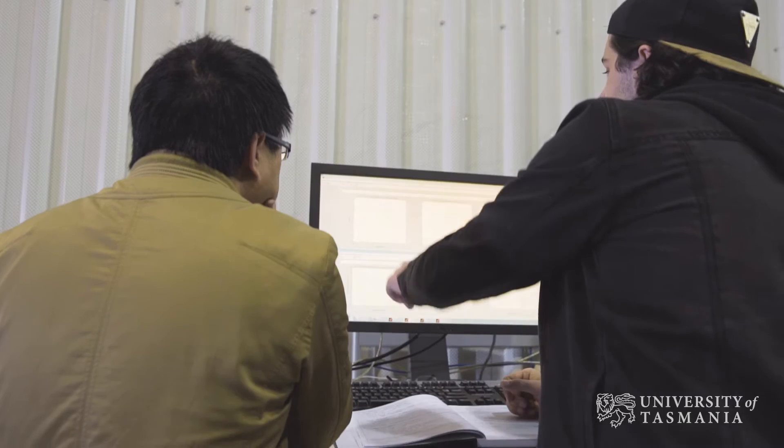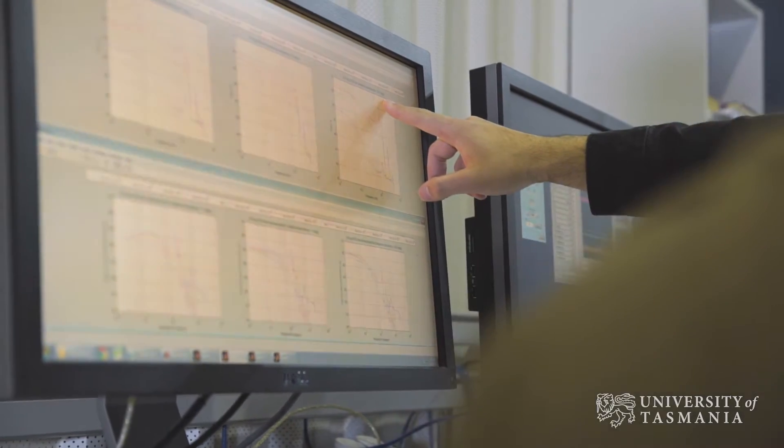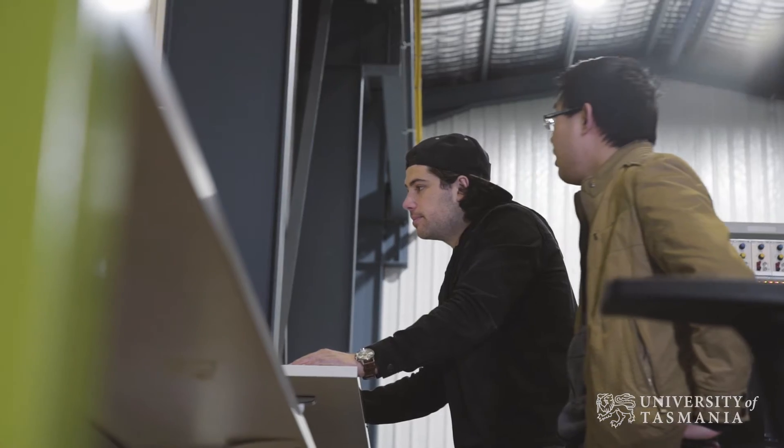We've definitely got some good signs so far. We're actually seeing some patterns emerge that we're currently analysing right now, trying to understand what's going on.